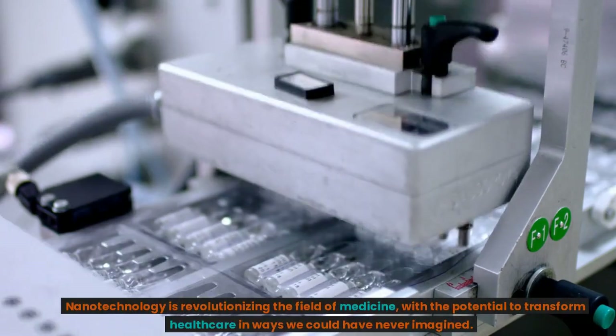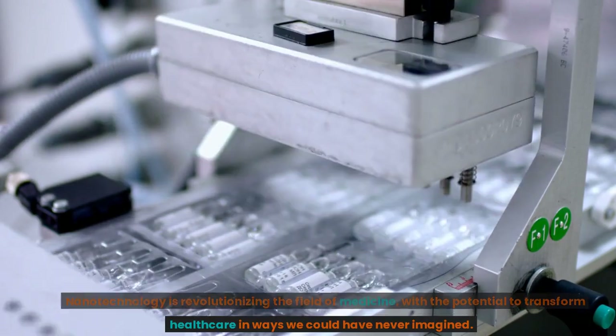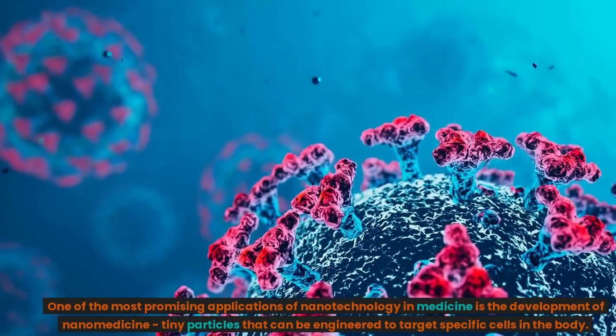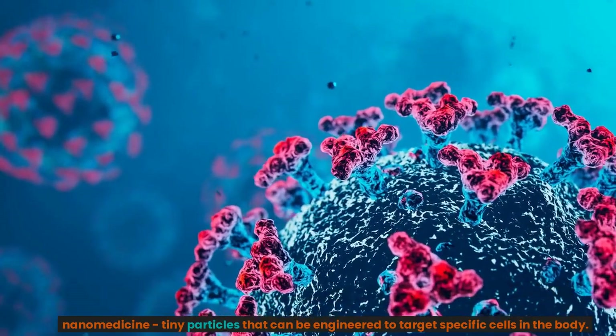Nanotechnology is revolutionizing the field of medicine, with the potential to transform healthcare in ways we could have never imagined. One of the most promising applications of nanotechnology in medicine is the development of nanomedicine — tiny particles that can be engineered to target specific cells in the body.